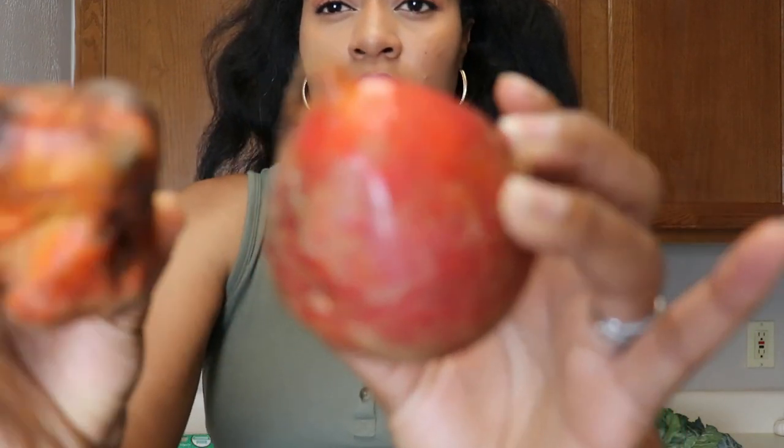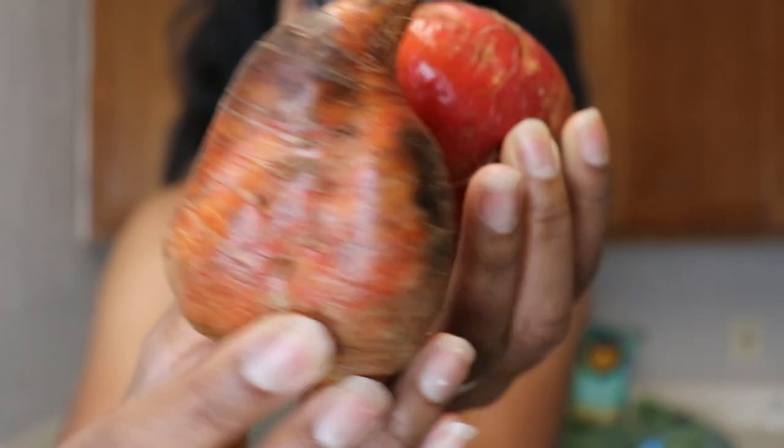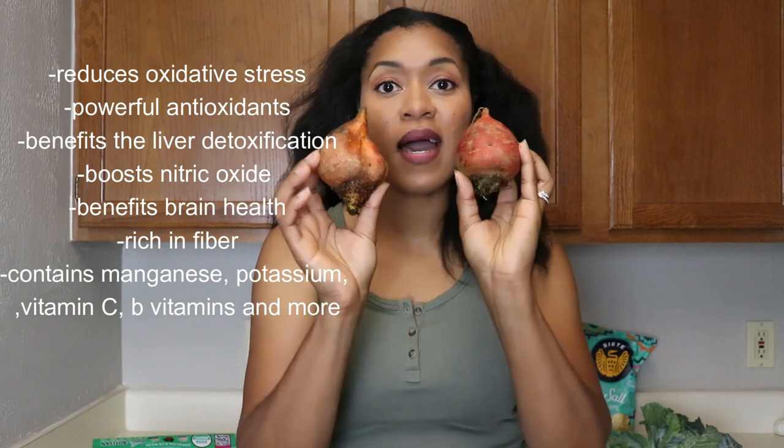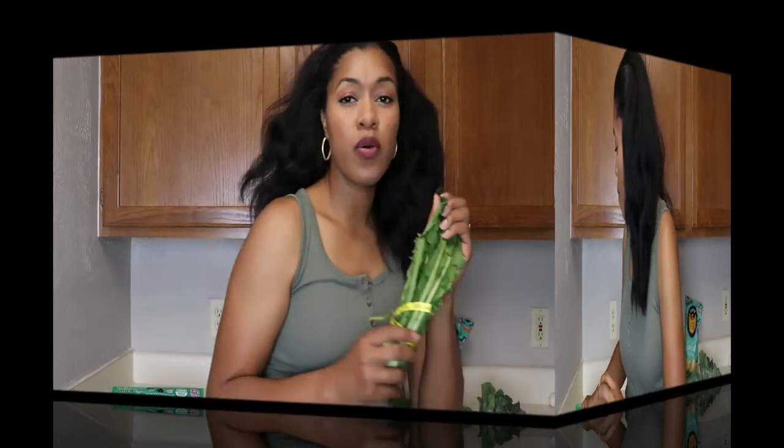I also got some golden beets instead of regular ones because I'm probably going to eat some of them raw. These help your body create nitric oxide — a natural option to boost nitric oxide levels. I'll put the benefits on screen. I can't wait to try these raw because I haven't had them raw yet. And I also picked up some dandelion greens.